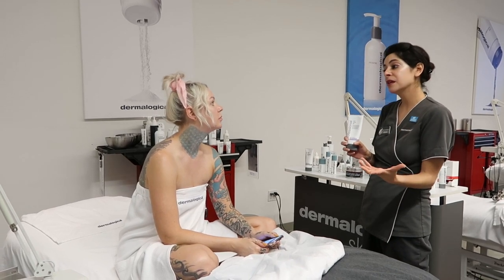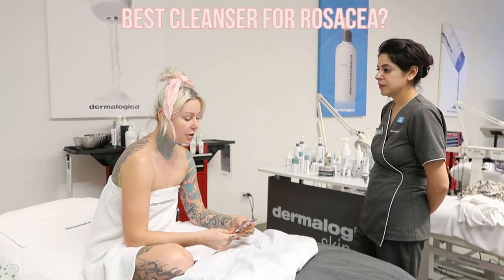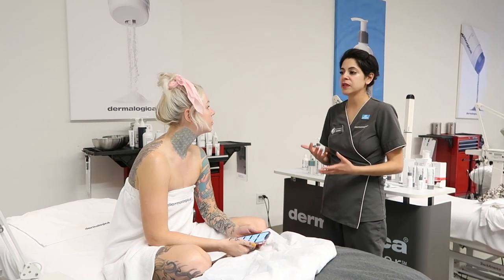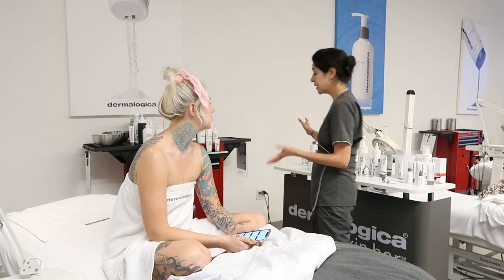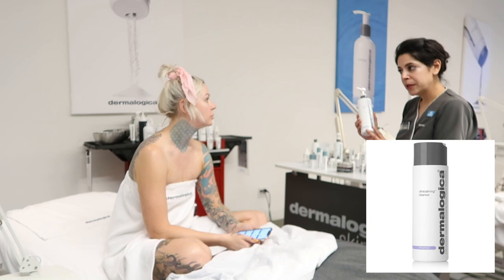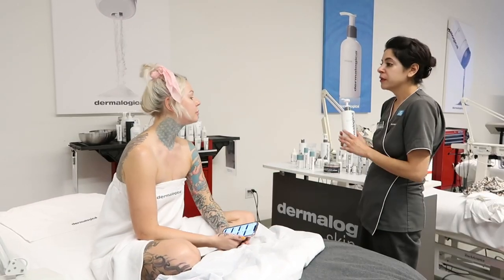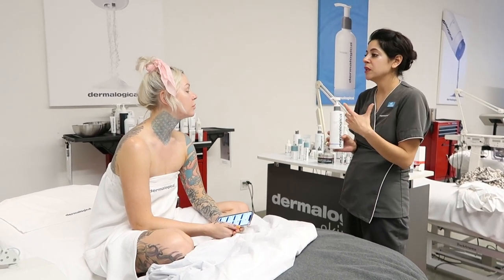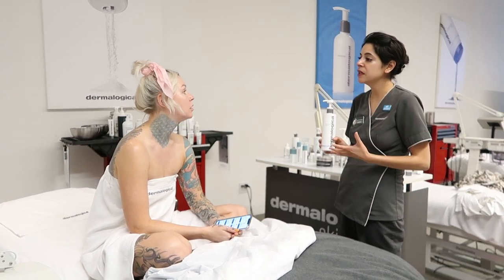Do you have any cleansers for rosacea? We do, depending on the severity of course — and if someone has rosacea they always want to talk to their physician first. Our ultra calming cleanser is from the ultra calming line and is a gel-cream hybrid cleanser with calming ingredients. The great thing about it is you don't need any water to remove it — it's for skin so reactive that even water irritates it, so you can just tissue it off.